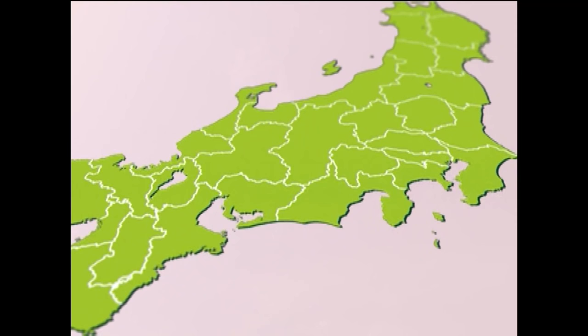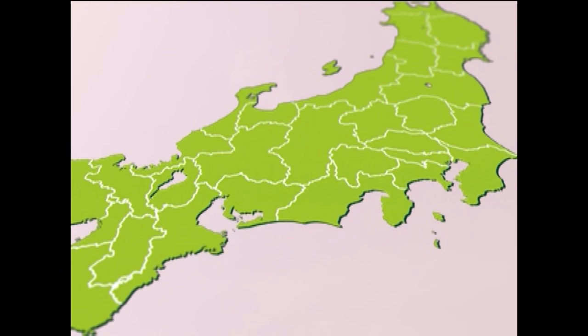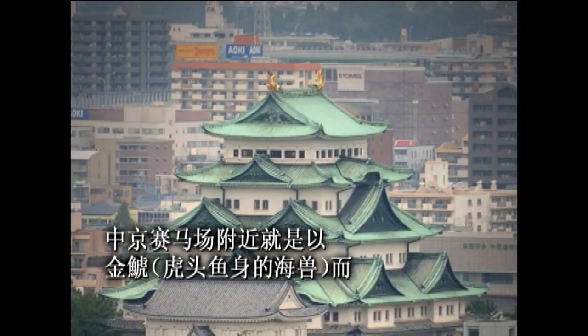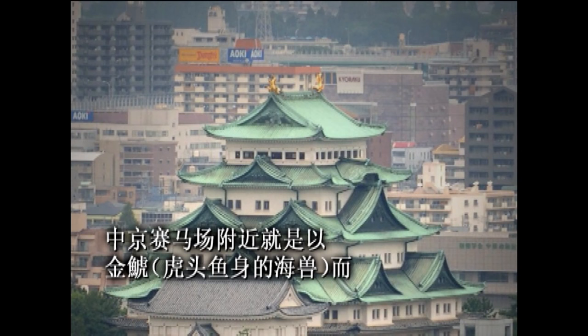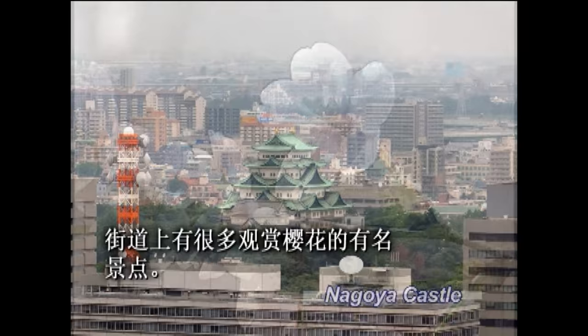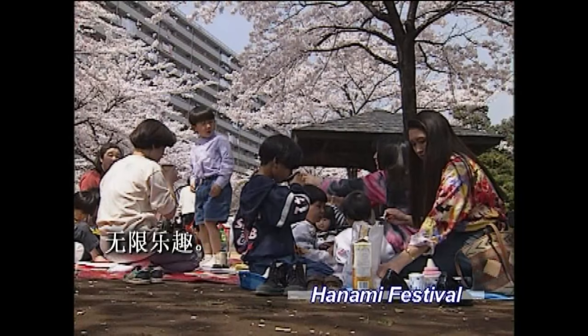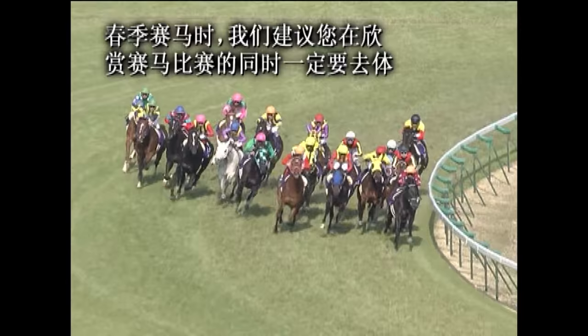The Chukyo race course is in Aichi Prefecture, near the center of the Japanese archipelago. Almost next door to the course stands the 400-year-old Nagoya Castle, famed for its gold Shachihoko. The town boasts many famous cherry blossom sites, and anyone can take part in the traditional Hanami flower viewing festivals. Horse racing and cherry blossom viewing make for the perfect spring combination, with many other fascinating tourist attractions in the area.